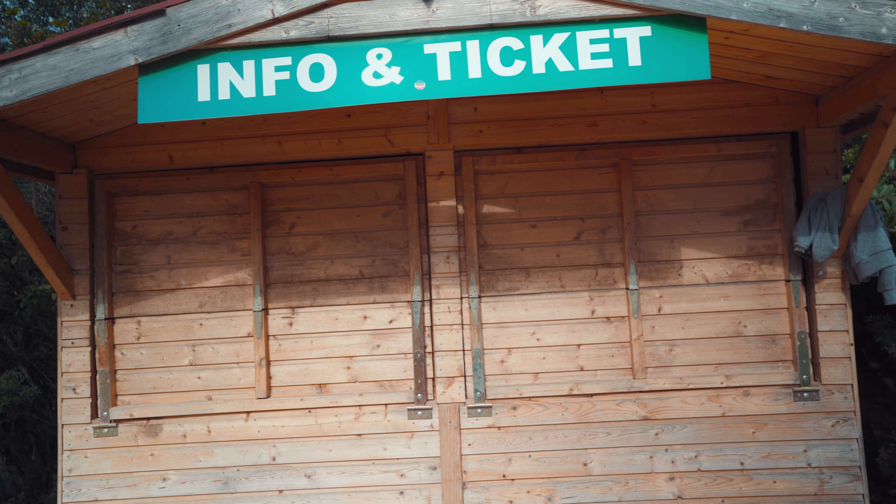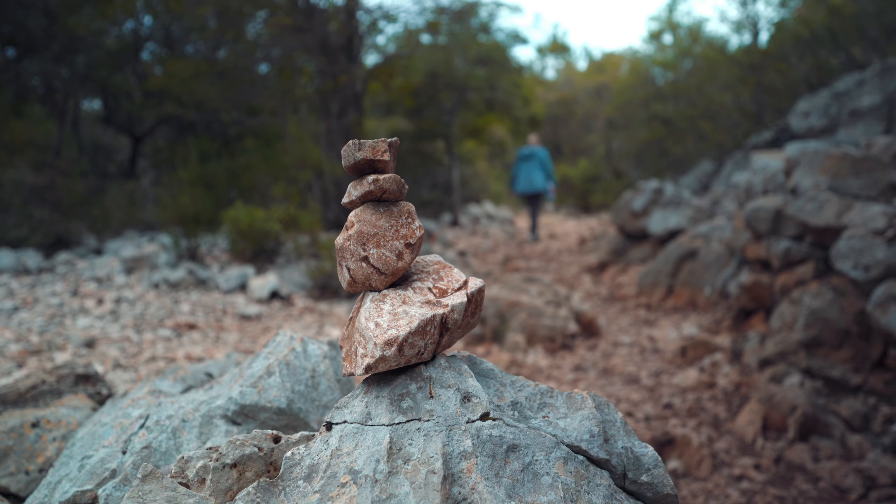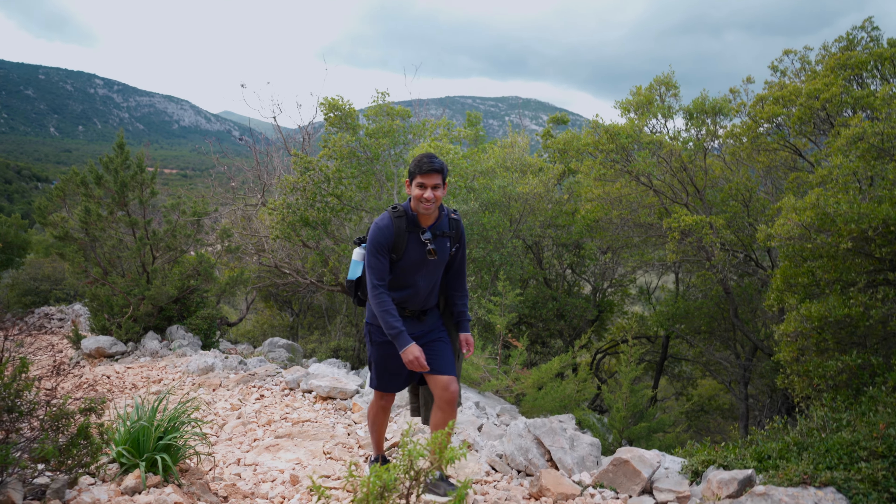The ticket office is closed. We just started the hike — the first part goes a little bit uphill and Travis is already behind while I'm just relaxing. There he comes.